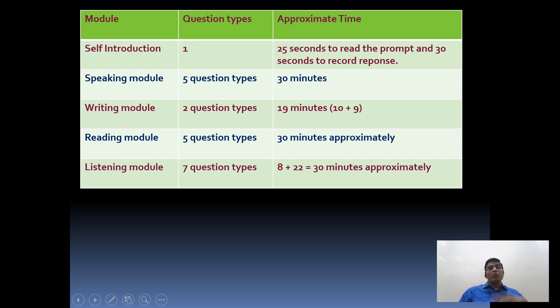The self-introduction does not take much time - maybe 30 seconds to record your response. The speaking module has five question types overall, and you may finish the entire speaking module in around 30 minutes, though each question is individually timed. For the writing module there are two questions: one question has 10 minutes and the other has 9 minutes, totalling around 19 minutes. Pearson calls speaking and writing together as Part 1, taking around 50 minutes.